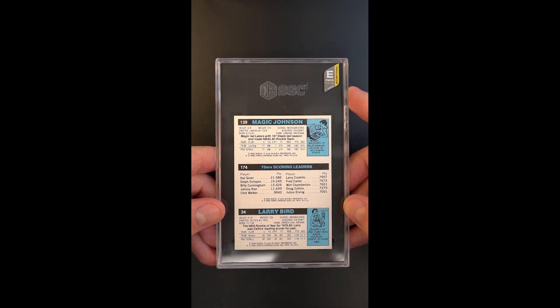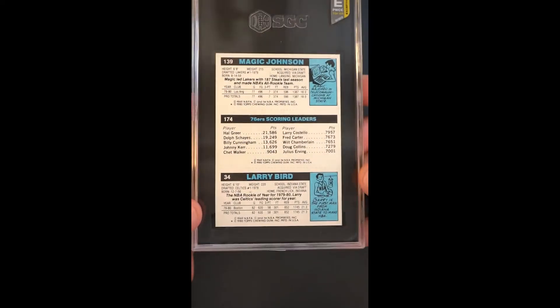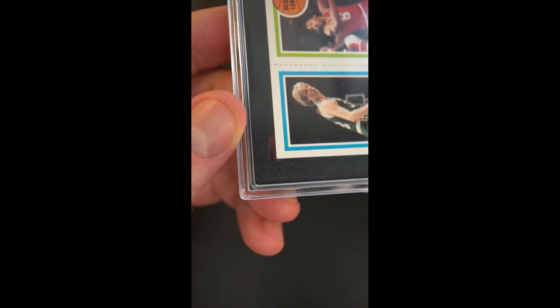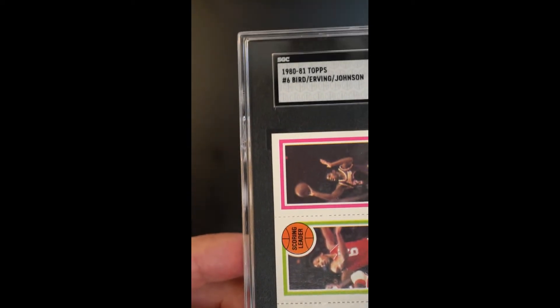We're saying it's in the top 15% of anything graded at this level. Again, that could be conservative, but we tend to be conservative in how we assign these. This card is absolutely special and we would attest that anybody who would hold this would feel similarly. It's just a special example.